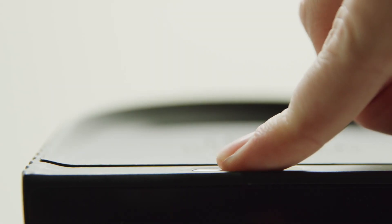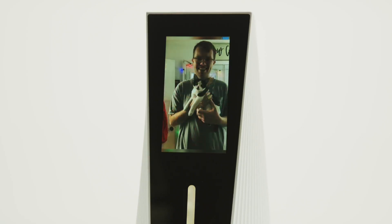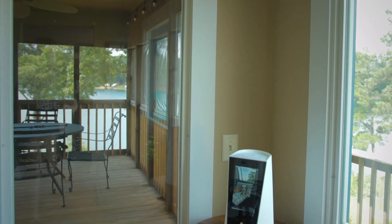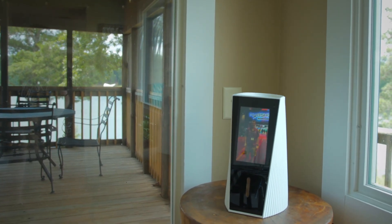It has a memory card slot on the top of the urn, where you can quickly transfer files from your computer. It also has a USB port for charging the battery, which lasts up to 10 hours on a full charge. The Smart Urn is portable, so you can take it anywhere to share with others.